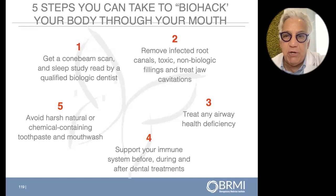Number three: treat your airway. If you have a deficient airway, it must be treated if you want to live a longer, healthier, and happier life, because depression is very related to suffocating at night in your sleep.